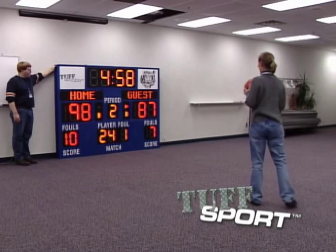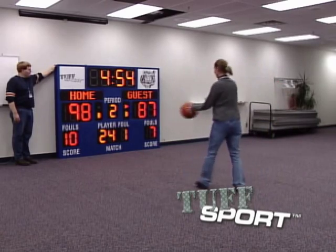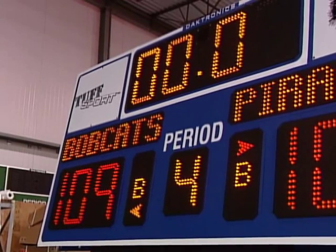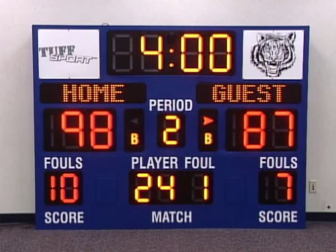With the new Daktronics Tuff Sport scoreboard, you'll get a tougher cabinet design, more features, easier access, and two great choices of LED technology: Uniview digit technology, a bold statement for your board, and Panaview digit technology, the sportiest look a board can get. Tuff Sport scoreboards from Daktronics — hit it with your best shot.